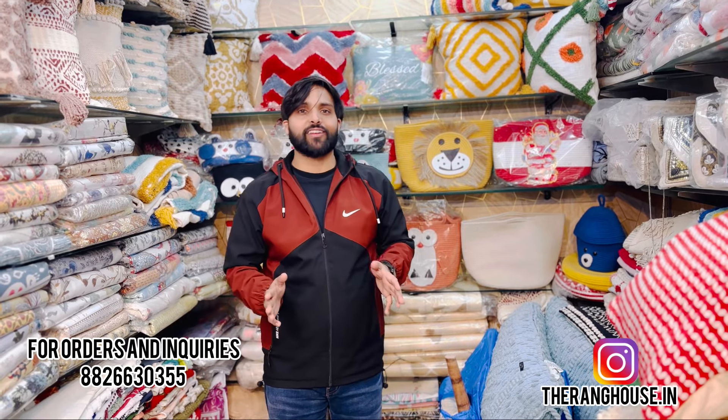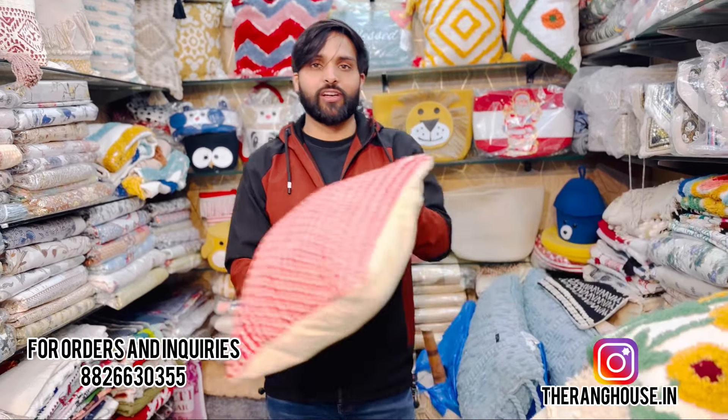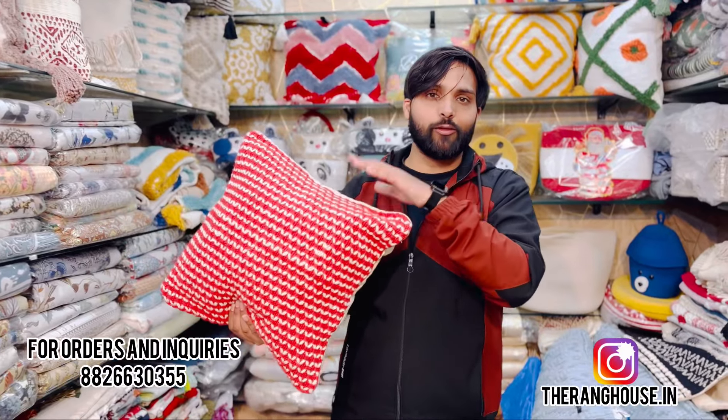Our store is in Gohini, Sector 7, Delhi. You can contact us at 888-266-30355. We have 18x18 cushion covers — this type of cushion cover is available here.